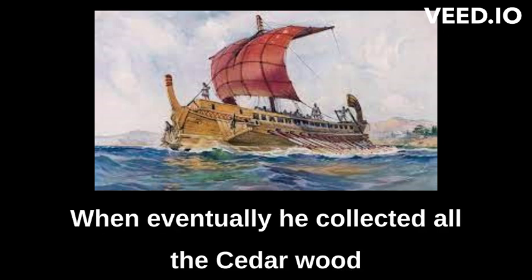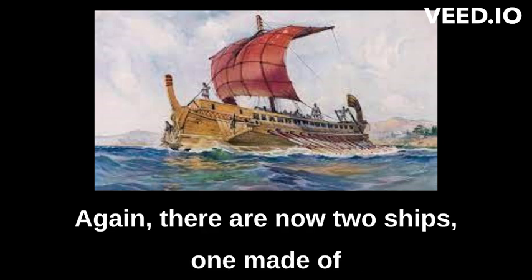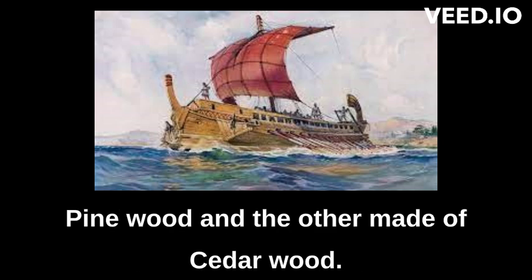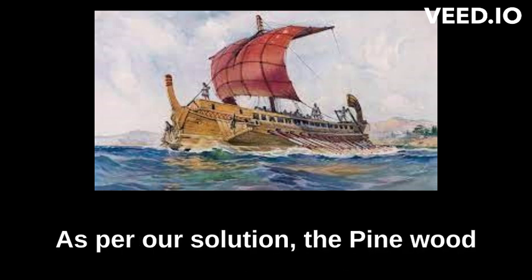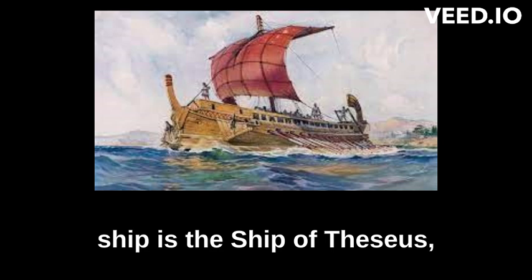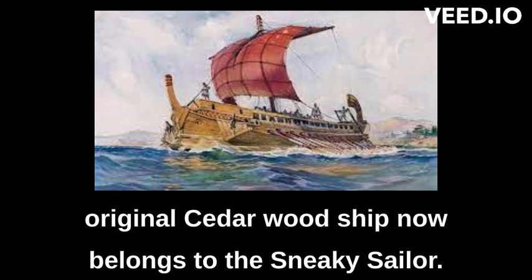When eventually he collected all the cedar wood pieces, the sailor reassembled them into a ship again. There are now two ships — one made of pine wood and the other made of cedar wood. Which one of them is the Ship of Theseus? As per our solution, the pine wood ship is the Ship of Theseus because it is the ship that belongs to Theseus. The original cedar wood ship now belongs to the sneaky sailor.